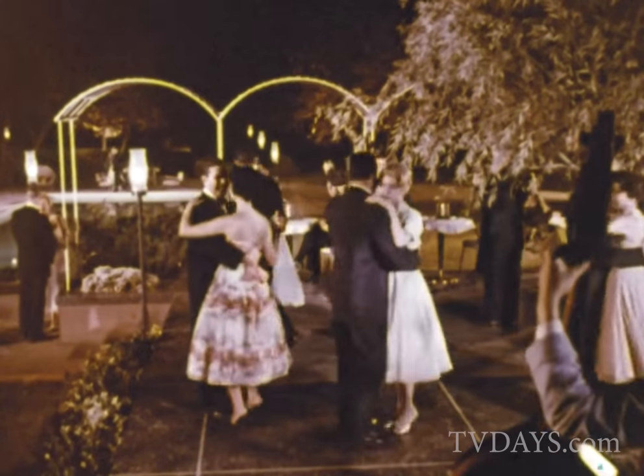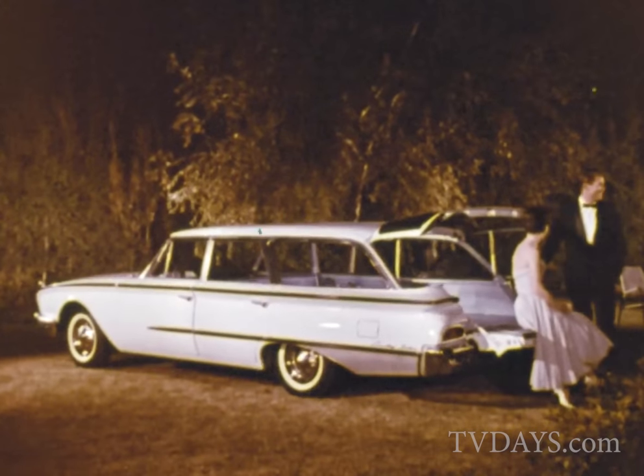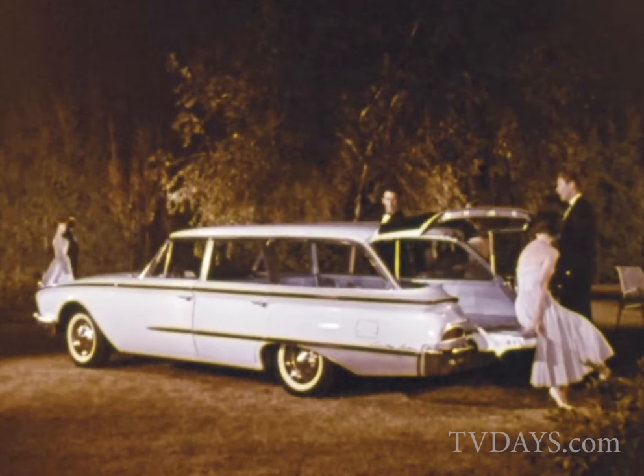The scene changes. The time is now. And the jazz? Well, the jazz is a little cooler and a little farther out. In fact, it's changed, man. Ford station wagons have changed, too. There's a whole wide wonderful new world of Ford wagons for 1960.